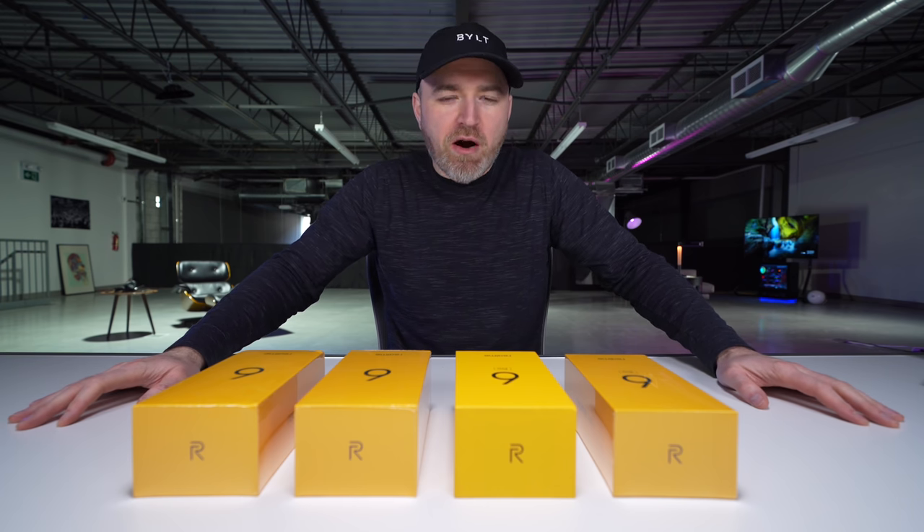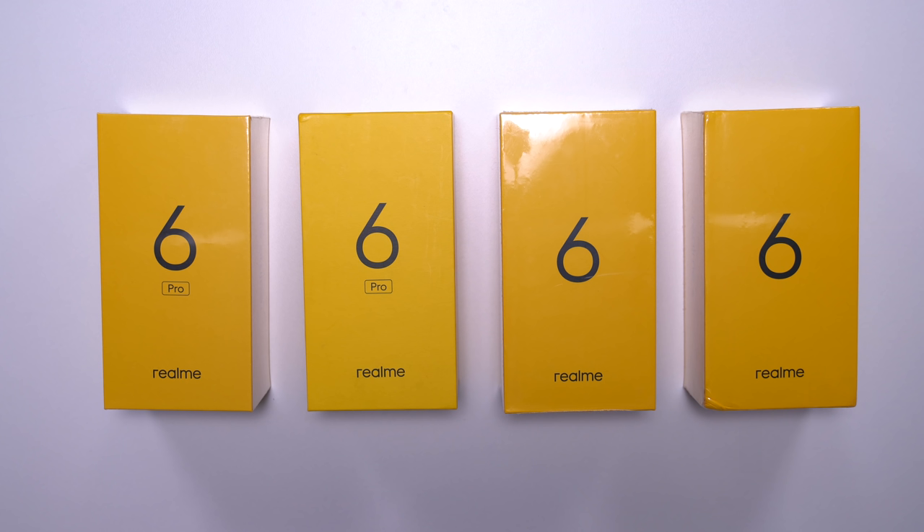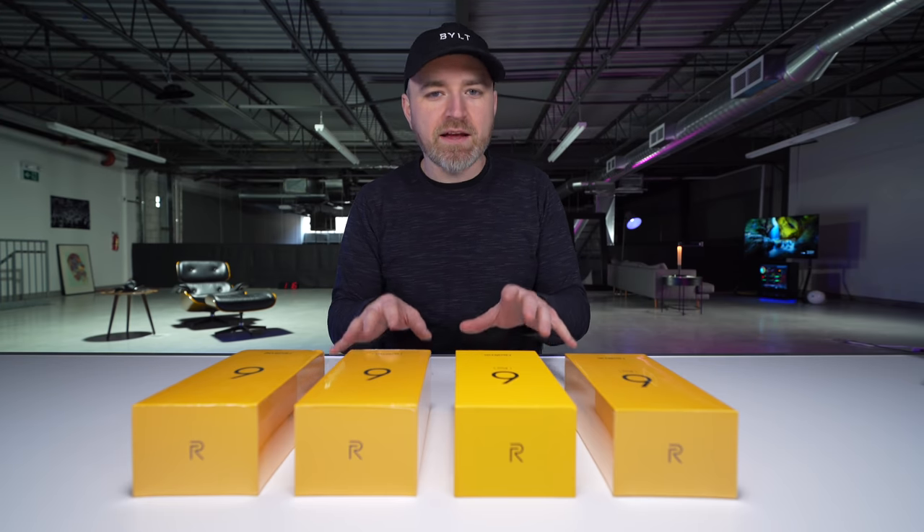We got some fresh smartphones in the house. These are the latest from Realme. I have the 6 and the 6 Pro, and you've probably already noticed that there's some extras on the table.